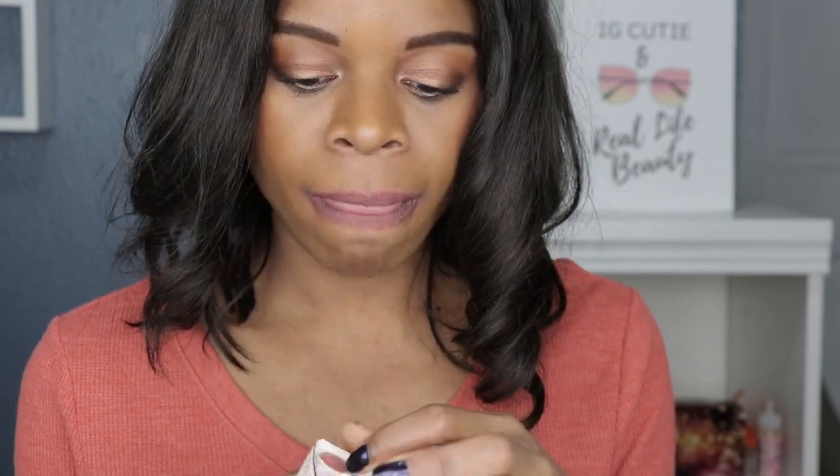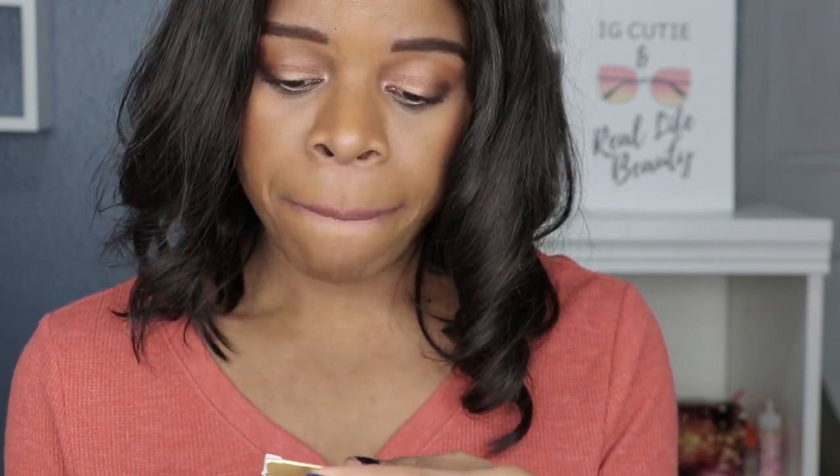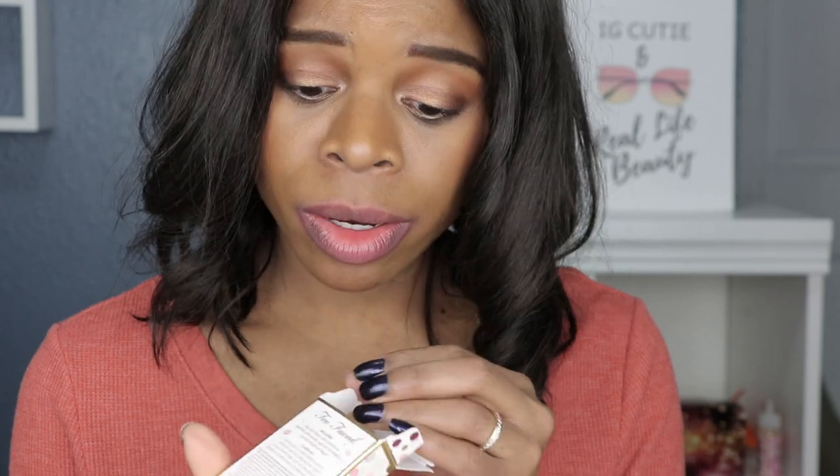So this lipstick called the Sex on the Peach — apparently it's one of their best-selling lipstick shades. I have heard about it but I have never owned it, so I thought this is my chance to actually see what this lipstick is all about.